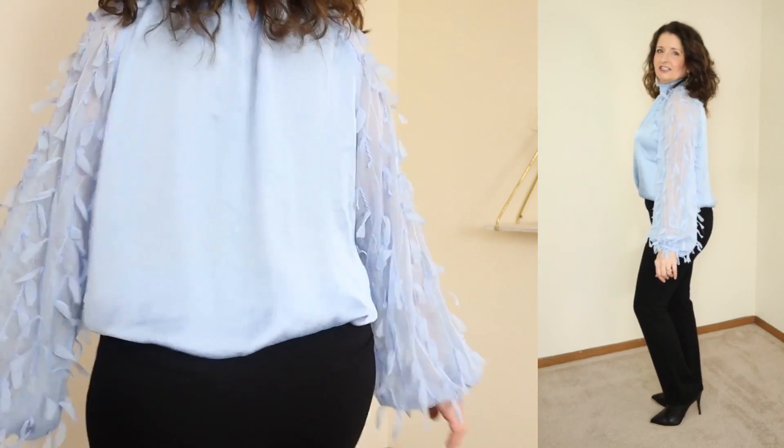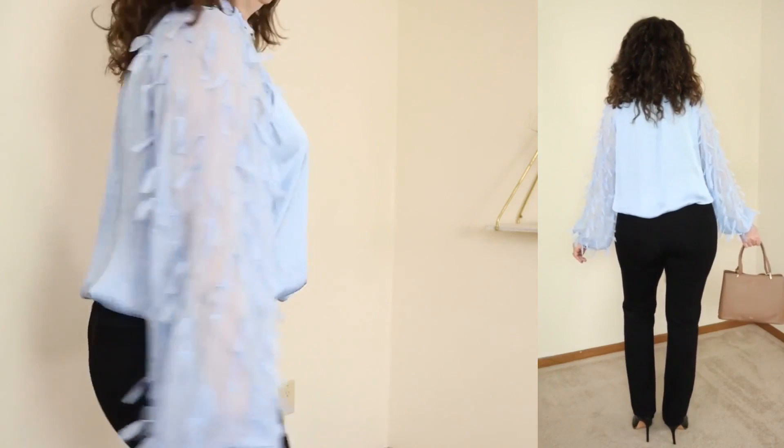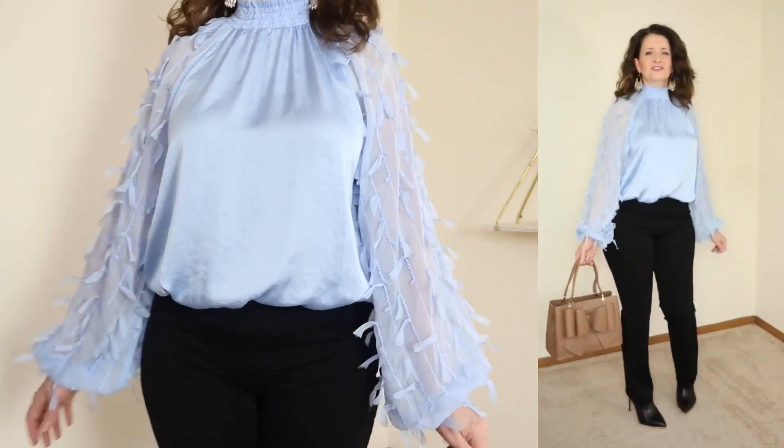The body of this top has a lot of volume — it drapes beautifully, but because I'm short-waisted I felt like I wanted to do a front tuck or tuck it in entirely. But if you want to wear it more relaxed, it would definitely work that way as well. I love the sleeves on this one so much — let me know what you think in the comments down below.